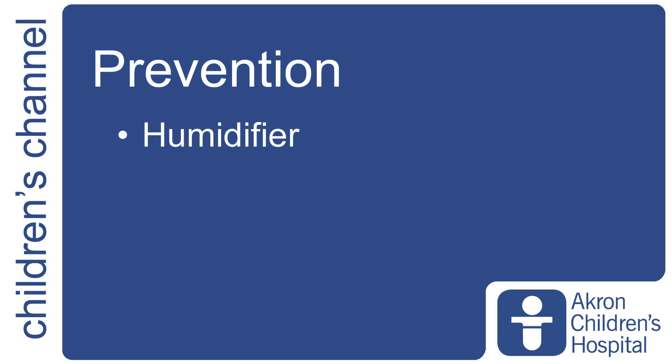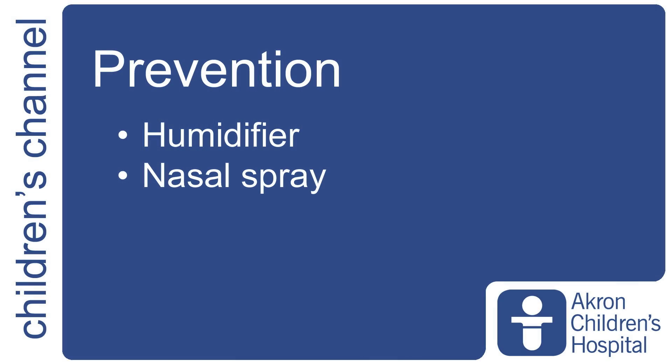In order to prevent nosebleeds, we go back to the fact that the most common cause is mucosal irritation or dryness. So doing things that prevent the nasal surface from becoming dry and irritated — that can be something as simple as putting a humidifier in the room where your child sleeps. You could also use hydrating nasal sprays or nasal saline sprays to help keep things moisturized.